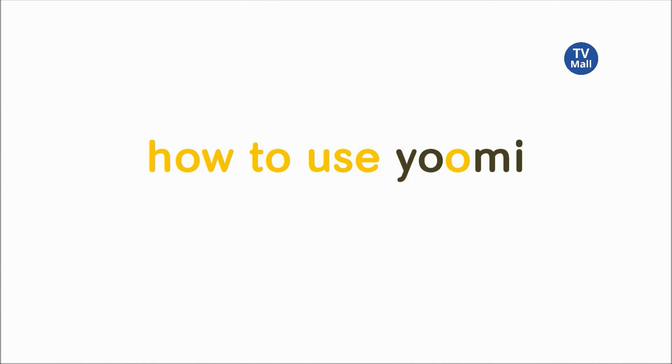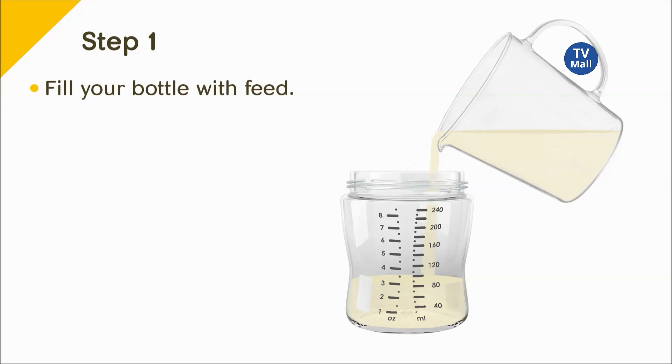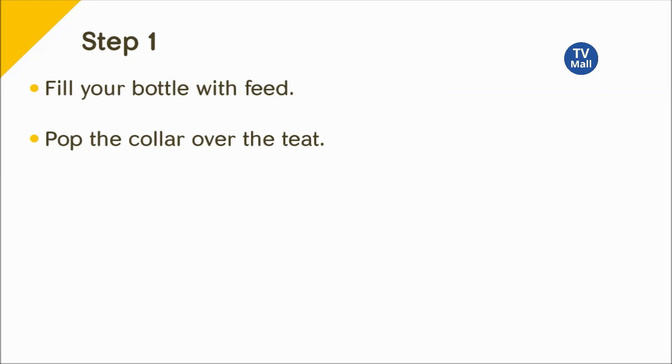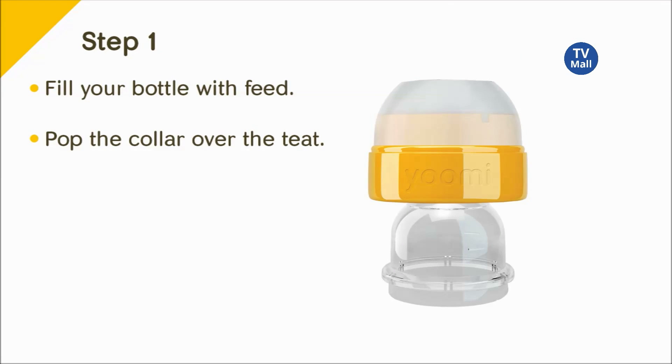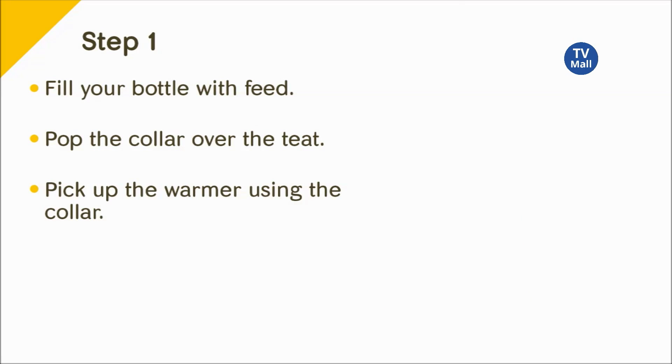The self-warming bottle will work really well late at night, early in the morning, or even if you have to go out — it's really convenient. You can fill your bottle with whatever feed you are using for your baby at the time, and then take your warmer and pop the collar over the teeth first.